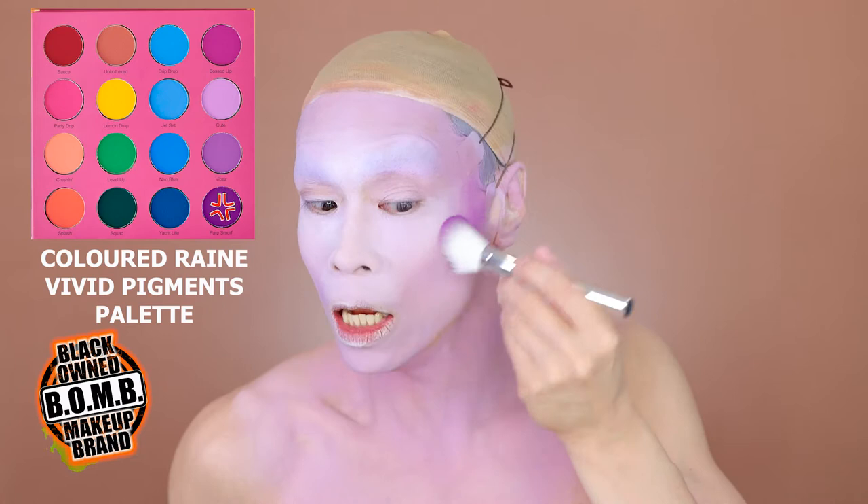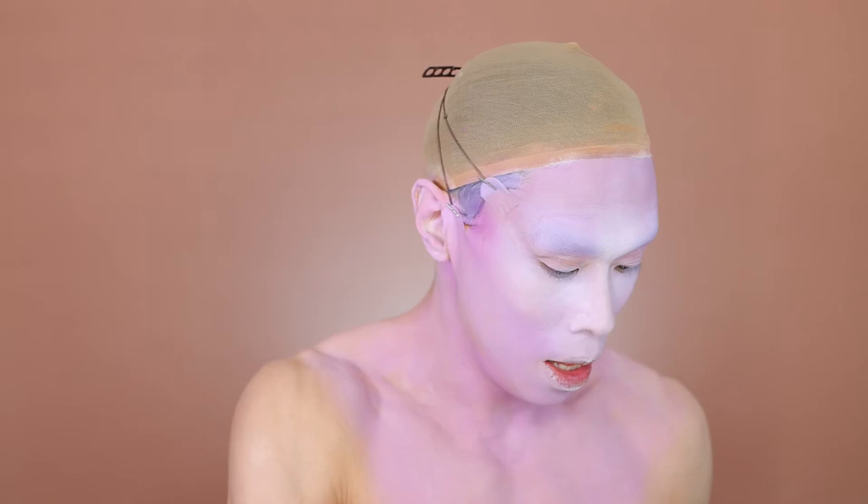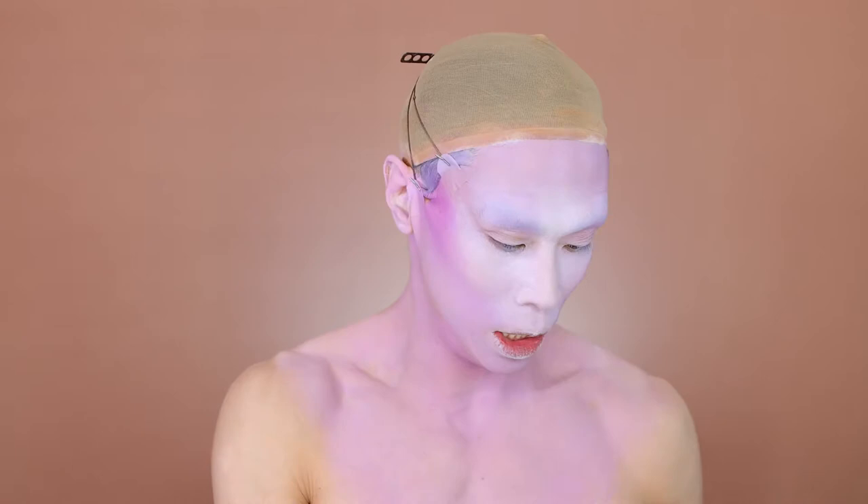When people of colour do end up seeing a doctor, they're usually taken less seriously when they complain of pain, because doctors seem to think that people of colour can tolerate more pain. So they're usually treated less well and under-treated — they don't get as much painkillers or as much treatment as white people.